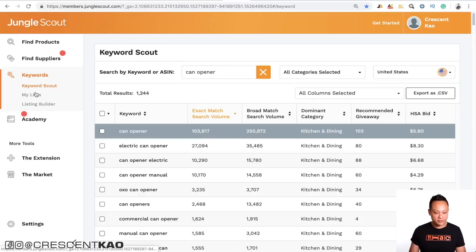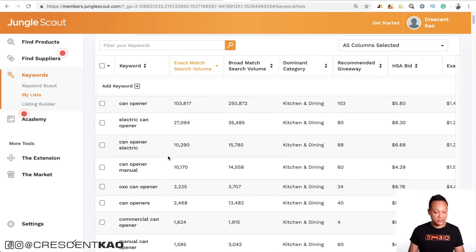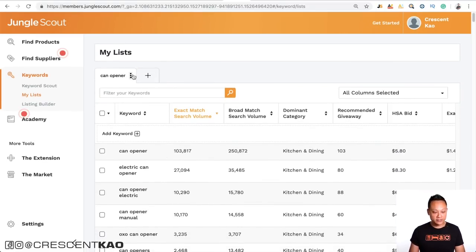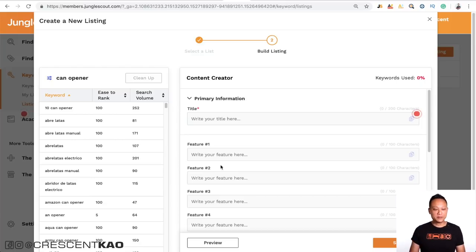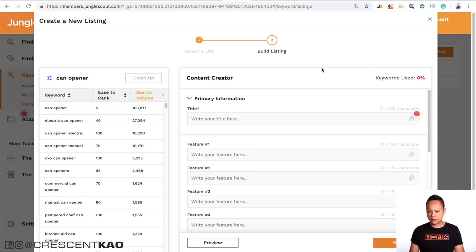You can checkmark all of the keywords and create a new keyword list — I'll call it 'can opener list.' Once I've done that, clicking on my lists shows the can opener list with all keywords imported. Going to Listing Builder, I create a new listing, choose the can opener list, and click Next. It pulls up the can opener keywords sorted by search volume. As I type my title — 'manual can opener stainless steel' — you can see those keywords getting removed from the keyword list in real time.